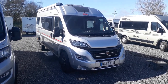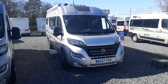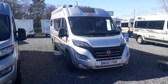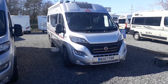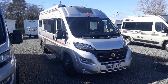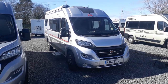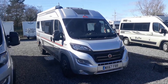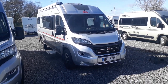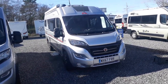This particular one has done 10,000 miles from new and has every conceivable optional extra on it. It's in immaculate condition, one owner from new, full service history, all the extras you could want — you don't have to spend a penny on it. It's priced at £46,950. A new Adria Twin Supreme 640 SLB equivalent today without the extras would be £60,000, so this represents very good value.